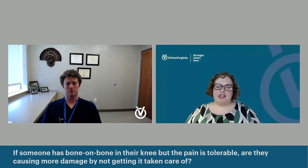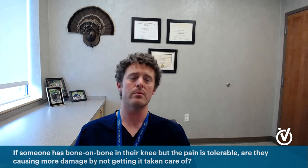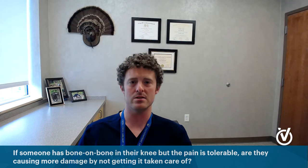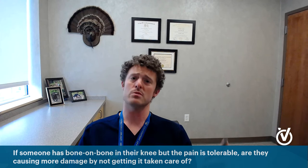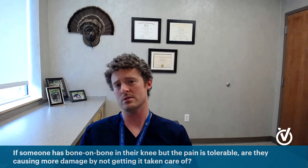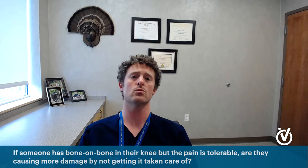If someone has bone-on-bone arthritis in their knee but the pain is tolerable, are they causing more damage by not getting it taken care of, or should they wait? Once your knee is bone-on-bone, with a few exceptions, it's already as bad as it's going to get theoretically — it's already severe. So no, you're not really making my job as a surgeon any harder by waiting. Now if you're starting to have severely restricted motion and can only move your knee 20 or 30 degrees, that's a different story. But most people are not going to wear down their knee enough to where the surgery itself changes. I tell patients that even with bone-on-bone arthritis, if your pain isn't bad enough to impair your quality of life, we shouldn't be doing this surgery — nothing is 100%, so you need to be mentally ready and sure this is what you want.